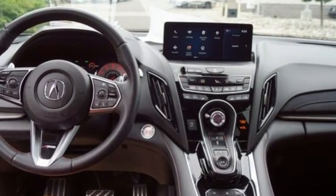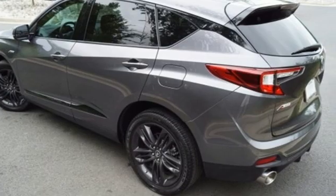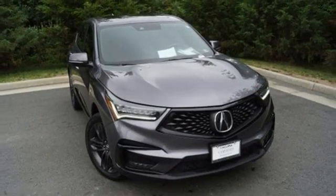Despite the increase in power and cylinder count, the new RDX is more fuel efficient than before. Luxury, performance, Acura. You need to drive it to believe it. See it for yourself today.